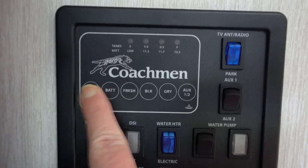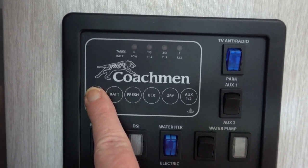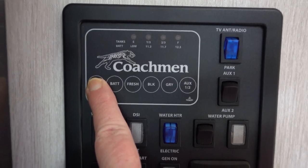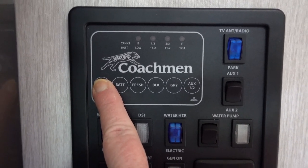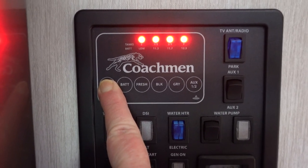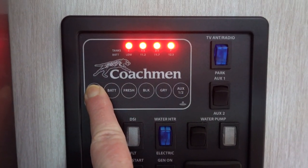Your propane is what you need for your heat and your water heater if you're not plugged in. You can notice the propane is full. You just press the button to see which tank level you want to check.